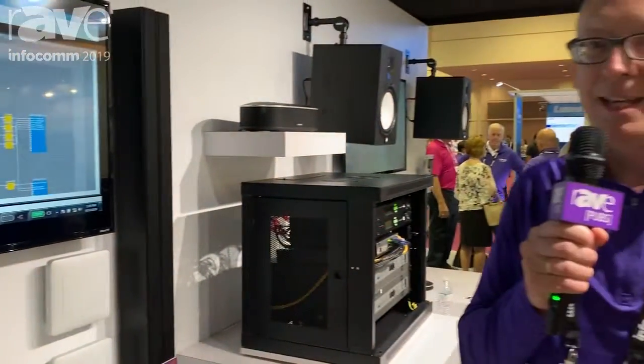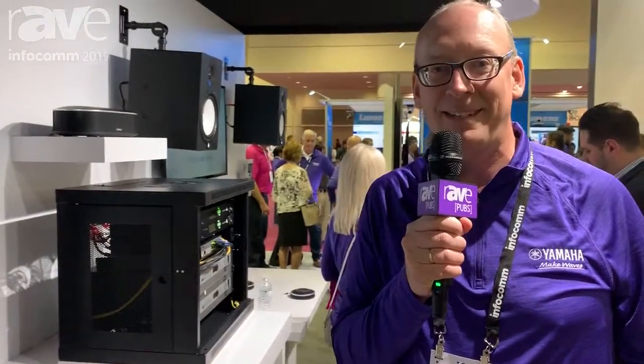Hello, my name is Holger Stoltz and we are here at Infocom 2019 in the Yamaha Unified Communications booth.